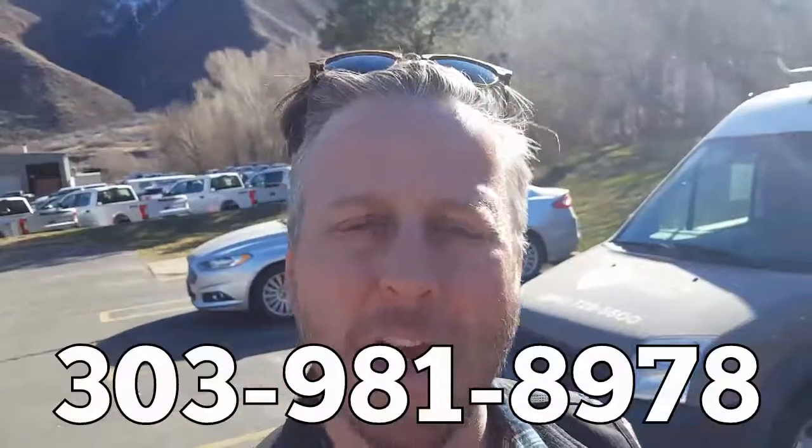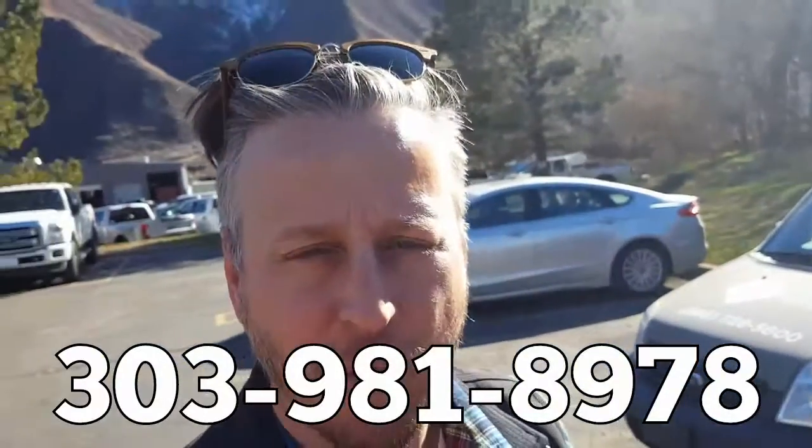I'll get you a price on this and we can talk soon about whether this would be a good fit for you or not. We will also run it through our shop and do a safety inspection to make sure everything that should work does work. My understanding is it ought to be a really nice vehicle for somebody. My number is 303-981-8978 — talk to you soon, Scott.